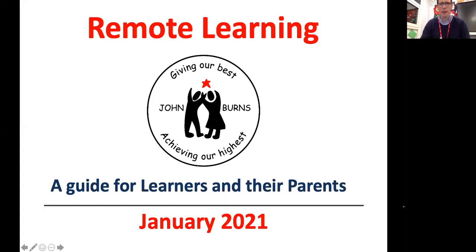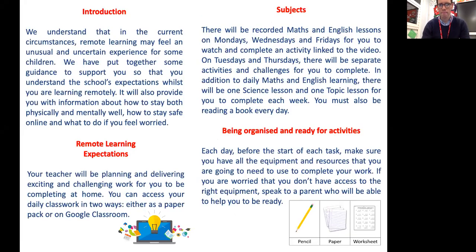Hi there boys and girls. We have put together a guide for you and your parents all about remote learning and working from home, and how to get the best out of it. A copy will be uploaded to your Google Classroom. We understand that in the current circumstances remote learning may feel an unusual and uncertain experience. This guidance will help you understand the school's expectations whilst you are learning remotely, how to stay physically and mentally well, how to stay safe online, and what to do if you feel worried.